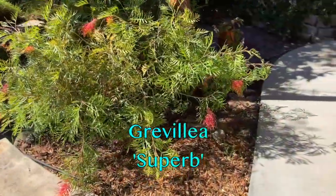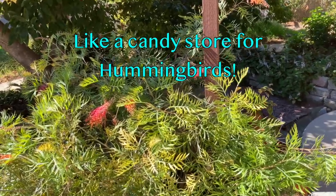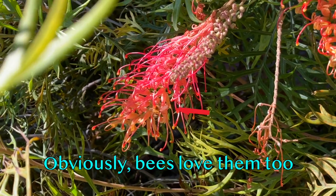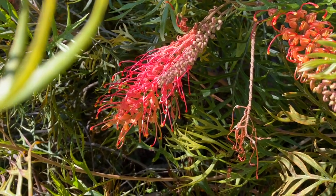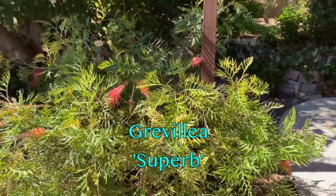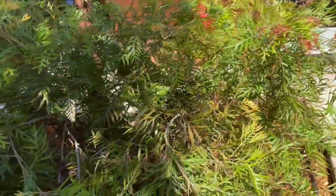Over here is another Grevillea. I like planting these Grevilleas, or plants that have attraction for hummingbirds, butterflies, and bees. In fact, I'm looking at a bee right now on this flower — it's in there, really enjoying that. I think it's getting the nectar. This is a Superb Grevillea, and it's smaller than the Peaches and Cream. This is only four feet high, and it needs a little nipping here and there just to keep it bushier, but mostly it's got this graceful, arching habit.